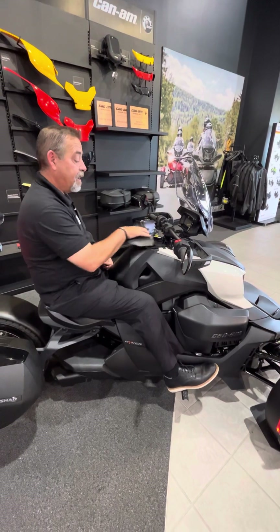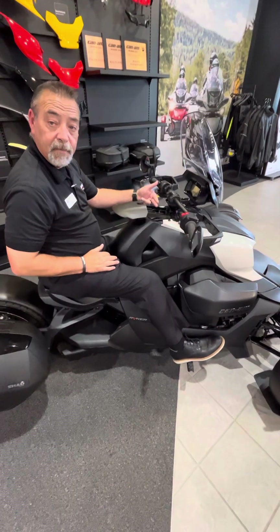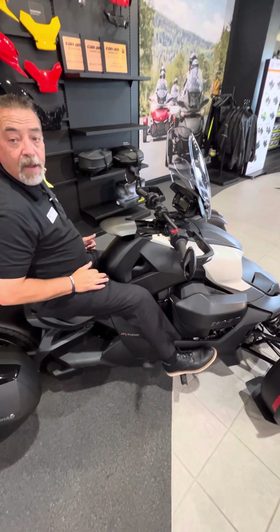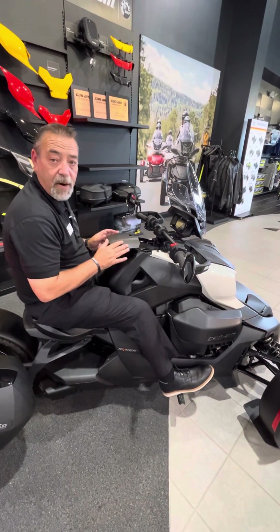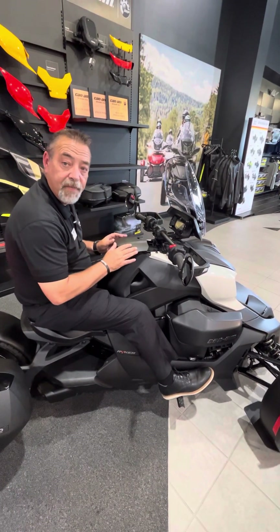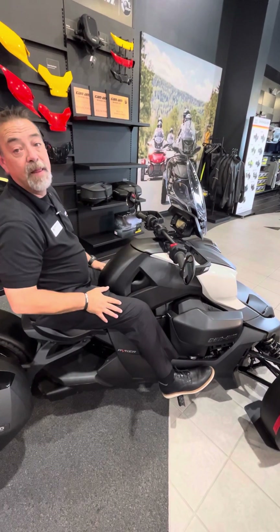Right there is your fuel port. This has a 5.28 gallon tank, which will roughly go right around 190 miles on one fill-up, which in today's fuel economy, that is excellent.